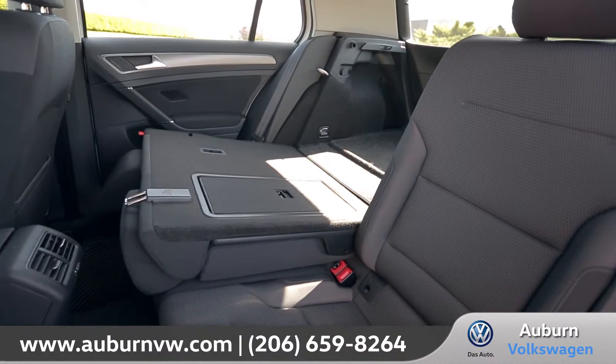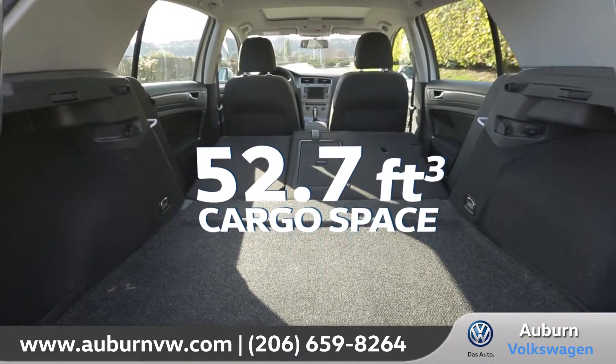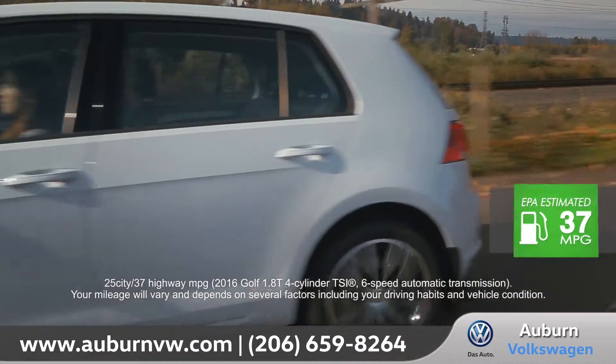There's no ceiling on fun when you've got a panoramic slide-and-tilt sunroof. And fold those rear seats down to get access to over 52 cubic feet of cargo space.